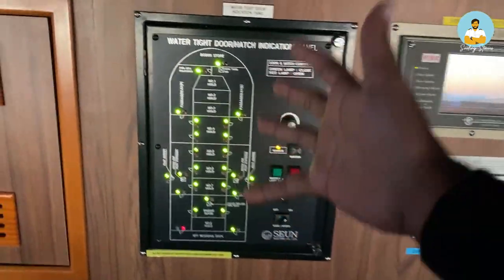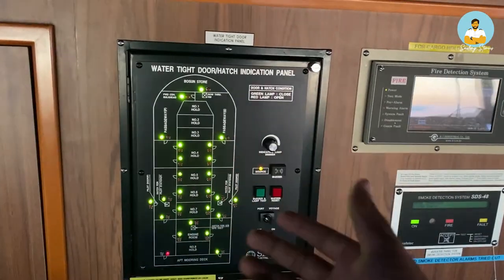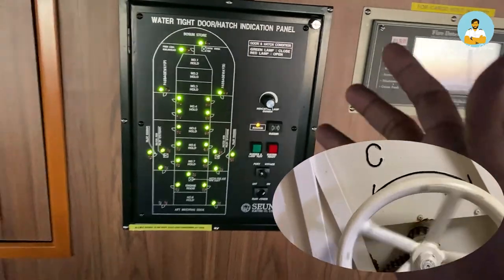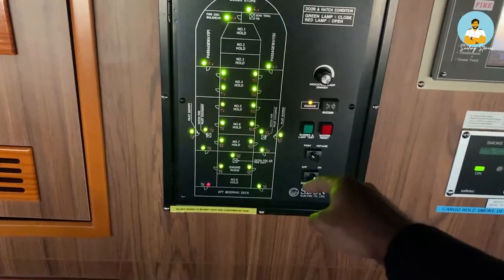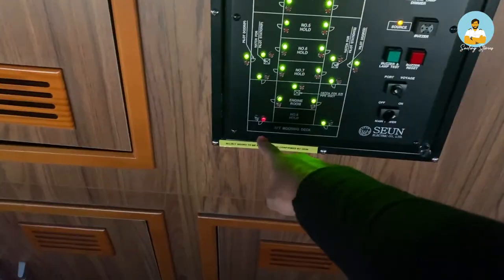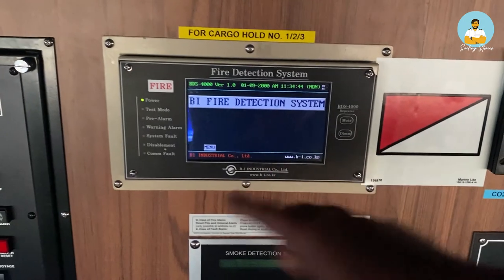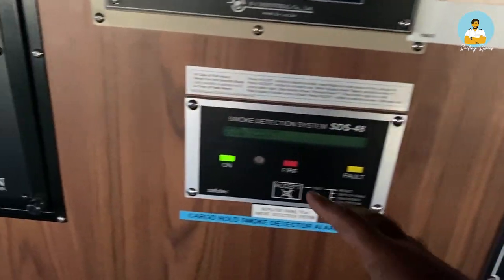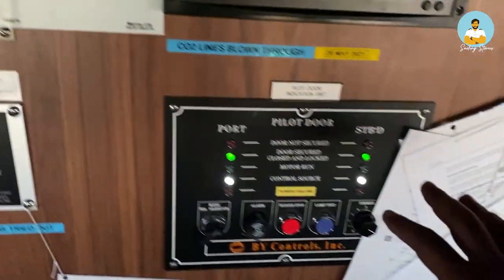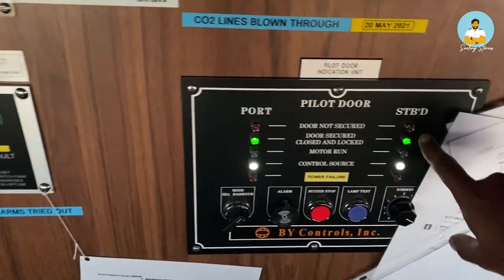This is a watertight door indication panel for the accommodation. The watertight doors you saw in my earlier video — those rubber-packing wall doors — have sensors, and this panel indicates their status. Whichever door is open shows red, like this one, and the rest are green when closed. This is the fire alarm panel — there are sensors throughout the ship, and if any sensor detects smoke or fire it will show here. This is the smoke detector system for the cargo holds. There is also a pilot door sensor — where the pilot comes through — which has extra safety monitoring.